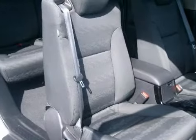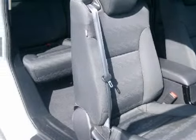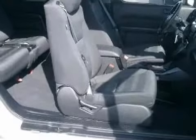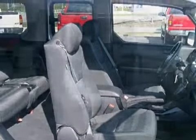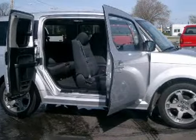For your comfort, this SUV has cruise control and a ventilation system with microfiltration. For the safety of you and your passengers, this vehicle has front-side airbags with occupant sensors.